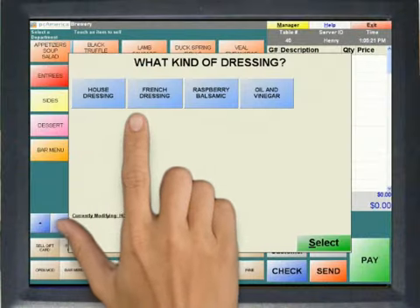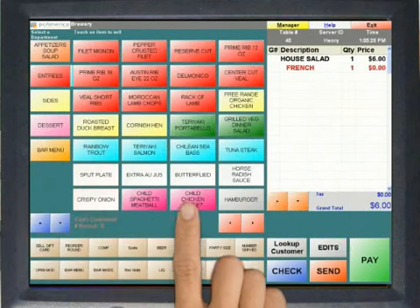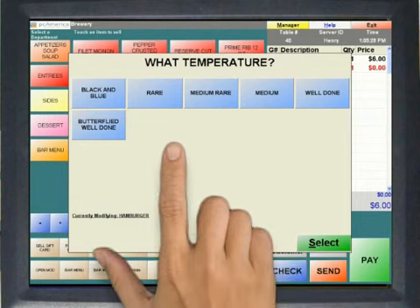Configure modifiers like salad dressing selections, meat temperatures, or side items so that the system auto-prompts your wait staff, leaving no room for error.